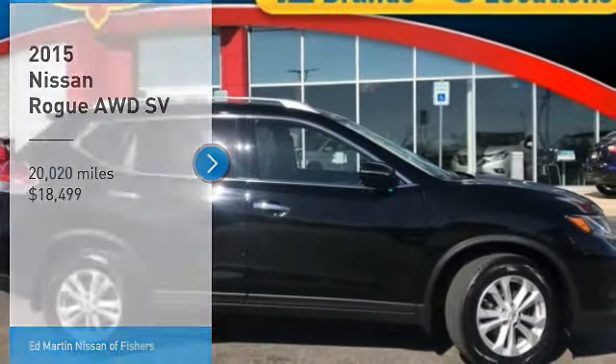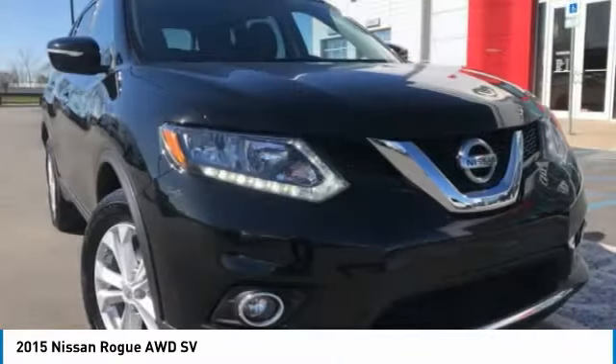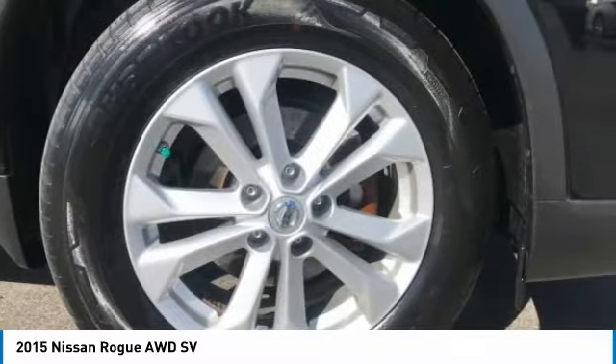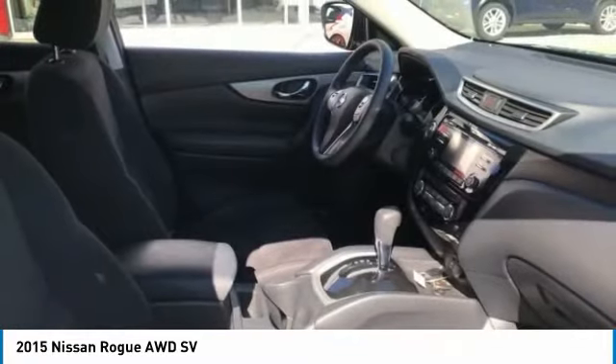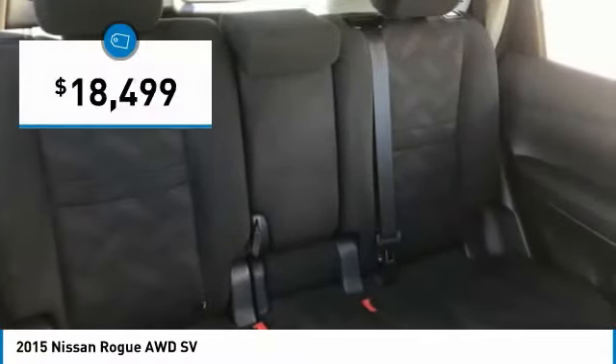Stop by and take a look at the 2015 Rogue. The stylish Rogue gets 27 miles per gallon and still boasts nearly 58 cubic feet of cargo space. With a 5-star side impact safety rating and confident handling, the Rogue is more than you expect and everything you deserve, and is priced below $20,000.